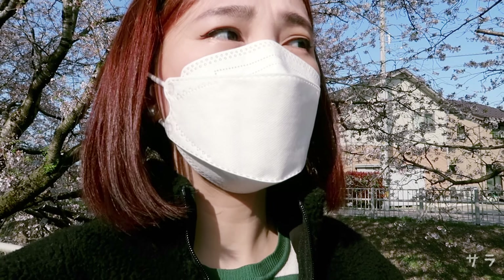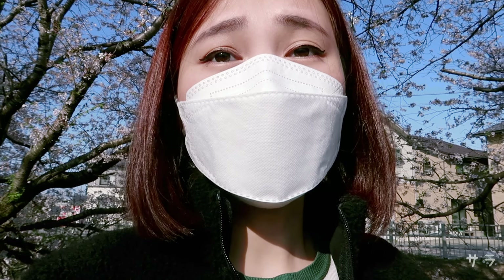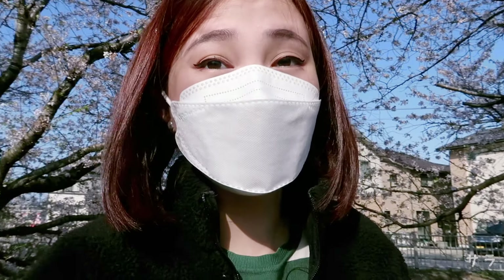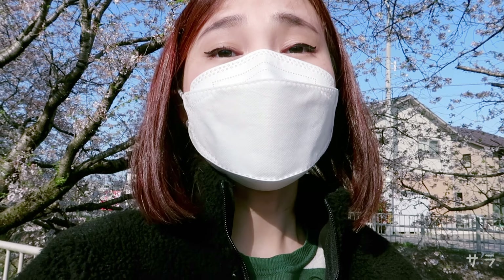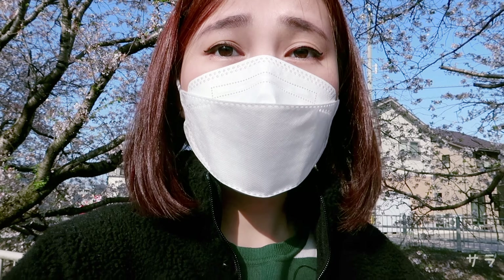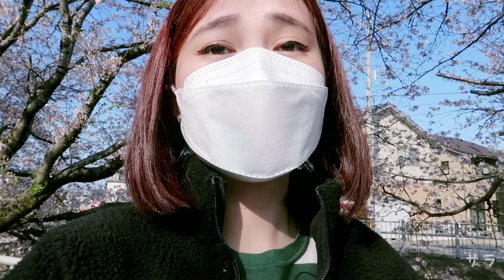I don't know if you already knew that cherry blossoms typically stay on trees for about 10 days or one week. So parang isang linggo lang siya. So kailangan mo siyang sulitin within one week. That's why everyone here in Japan checks the cherry blossom forecast in springtime so we can really appreciate the beauty of sakura at its peak.